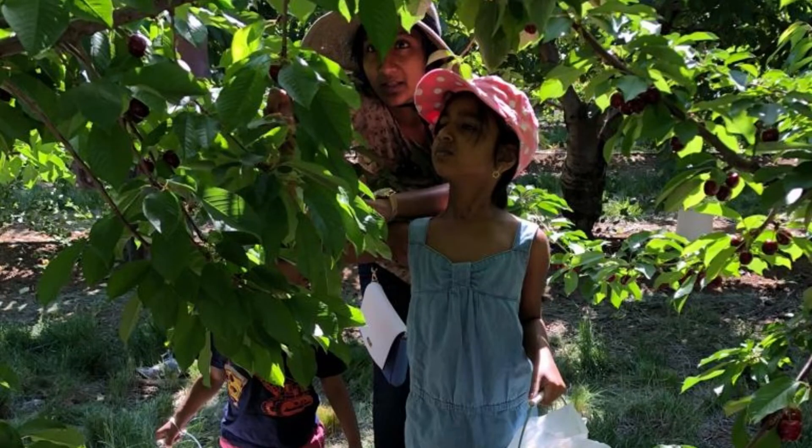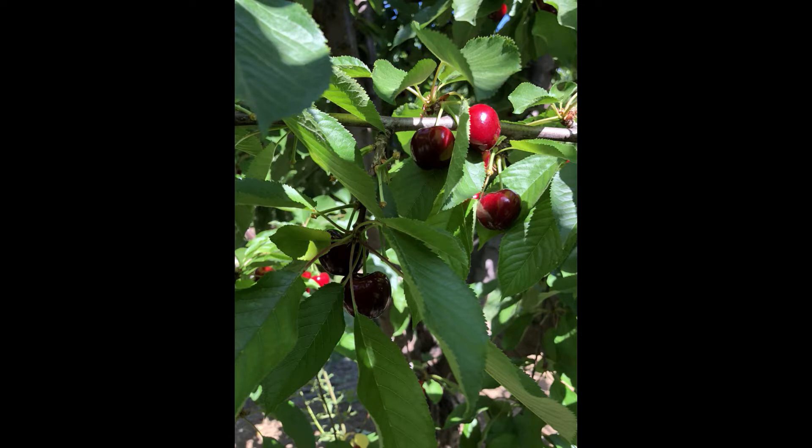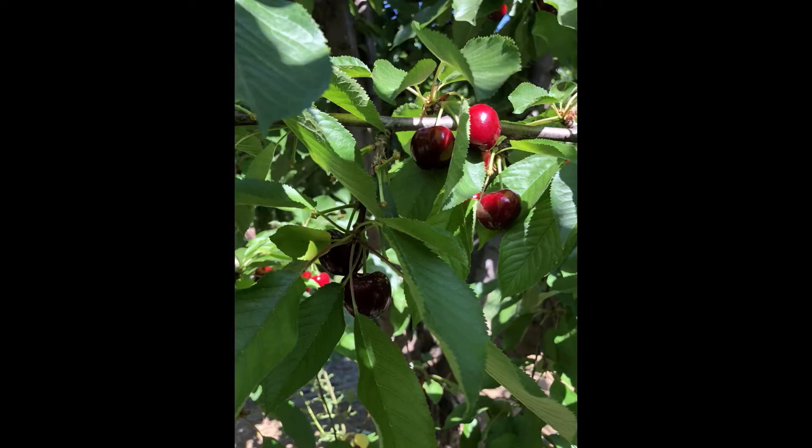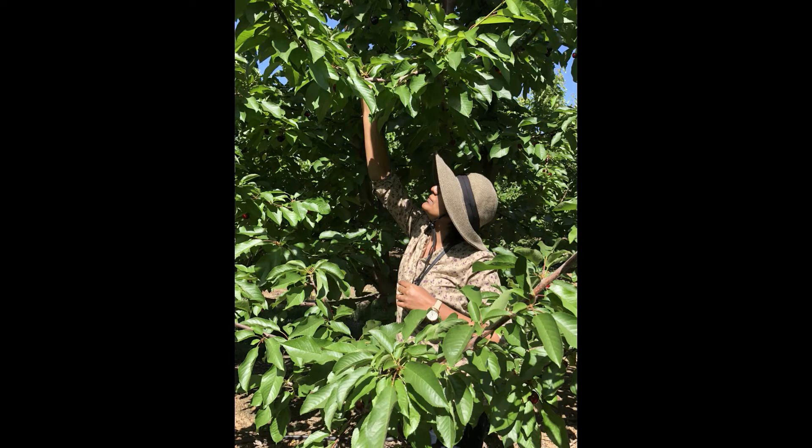My mother showed me how to choose the right cherry to pick. I tested two different cherries to check what she said was true or wrong. Cherries that are dark and mature in color are the right ones to pick. Some cherries were high up on the tree.